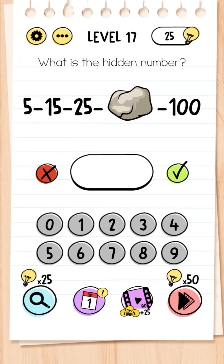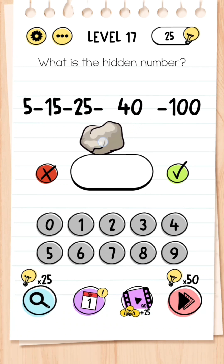Level 17: What is the hidden number? You're given a weird equation — 5 minus 15 minus 25 minus rock minus 100 — well, you need to move the rock and it is hiding the number 40, and that is your answer.